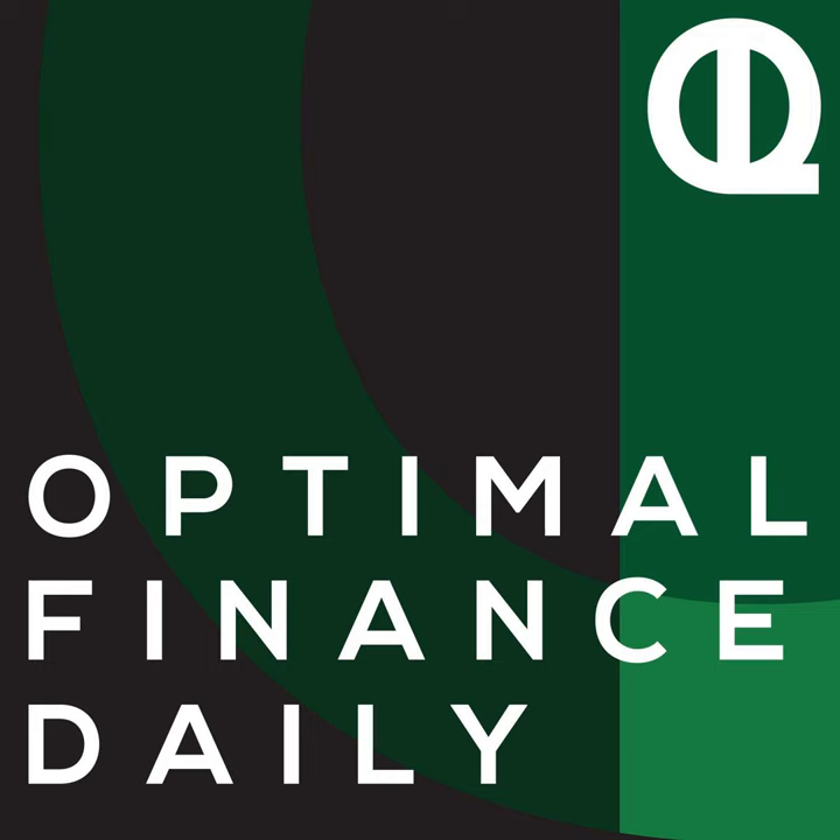This is Optimal Finance Daily, Episode 1533: How to Budget on a Variable Income, by Jen Hayes of jenhayes.me. I'm your host and personal finance enthusiast, Diana Merriam. This is the show where I read to you from the best personal finance blogs on the web, with the author's permission, of course. For now, let's get to today's post as we optimize your life.